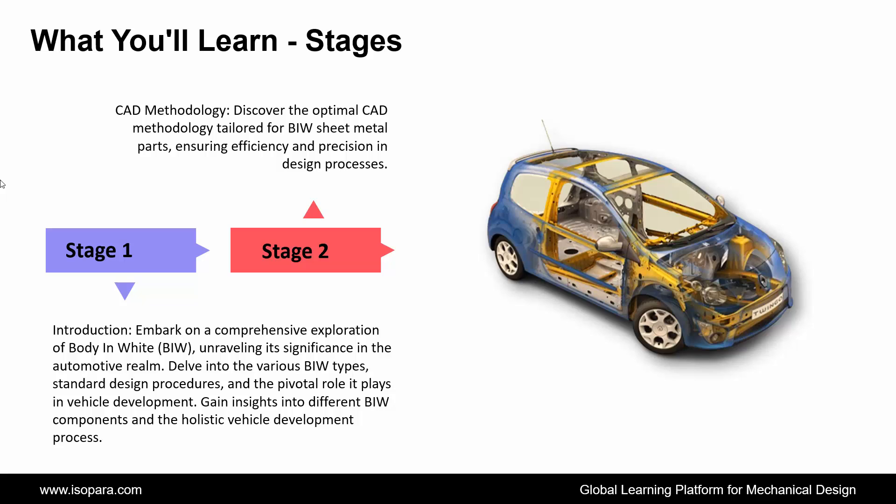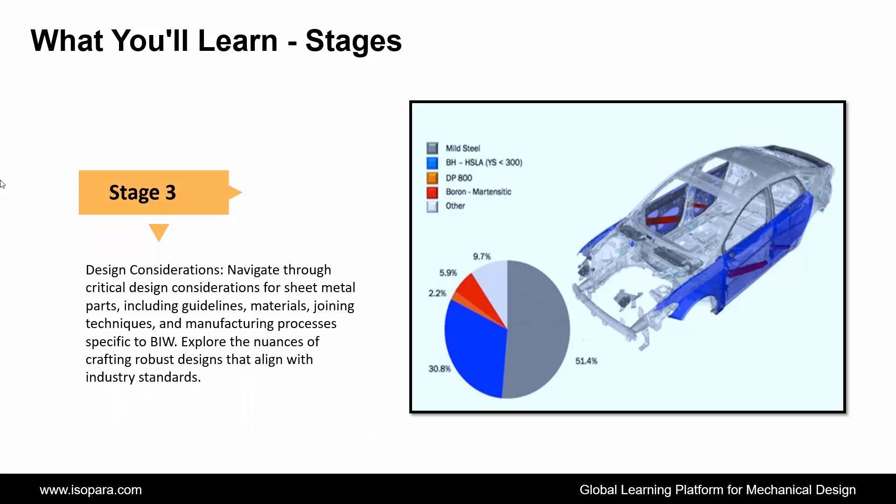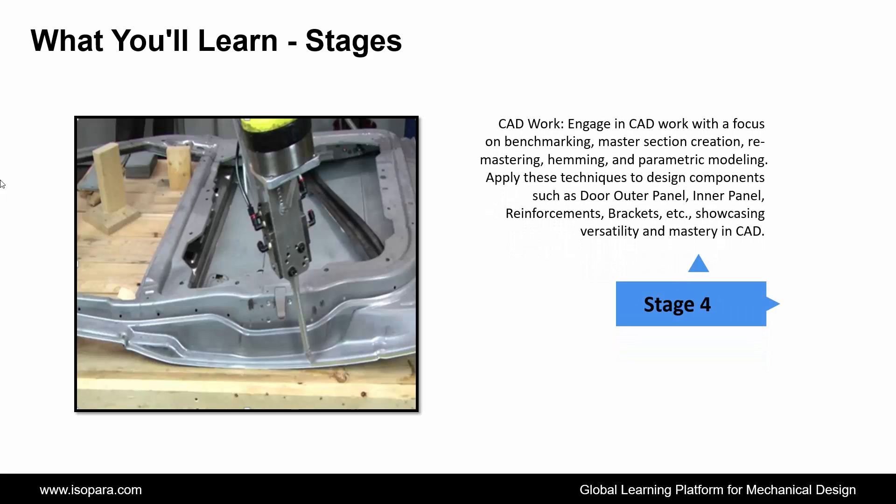Third is Design Considerations: navigate through critical design considerations for sheet metal parts, including guidelines, materials, joining techniques, and manufacturing processes specific to BIW. Explore the nuances of crafting robust designs that align with industry standards.